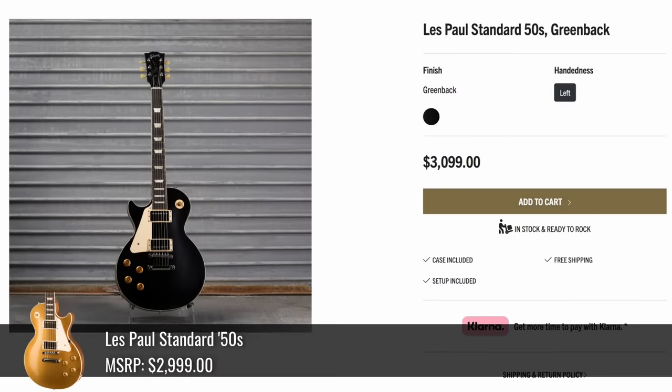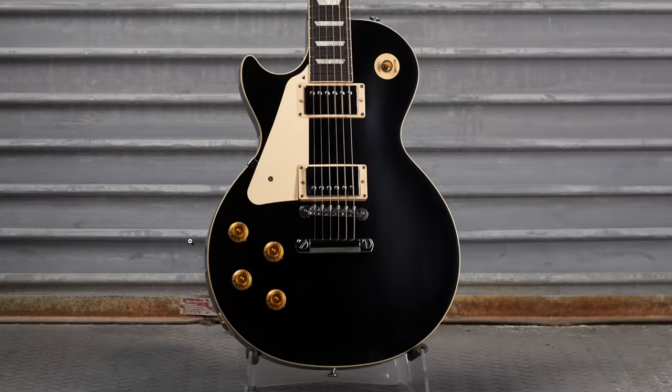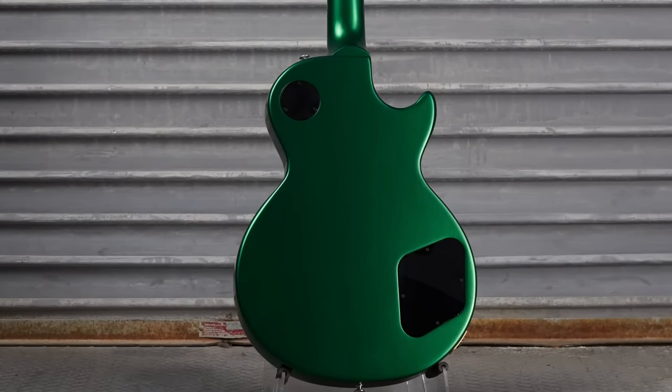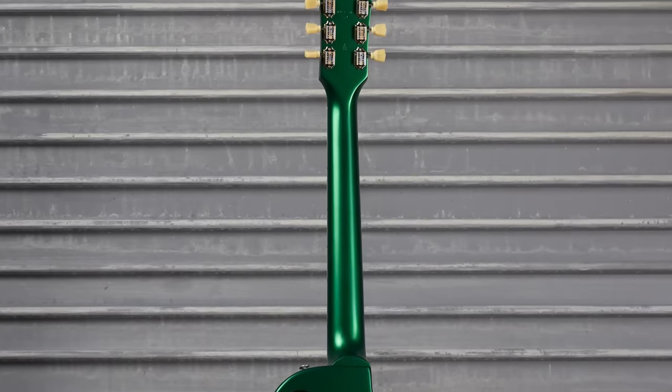Here's an interesting one for you lefties: $3,100 gets you the First Green Back. From the front, it just looks like an ebony Les Paul Standard with nice cream plastics. But as the name implies, the back is green. I'm not sure if it works or not, but I appreciate that they're at least going along with the holiday theme. Unfortunately, they didn't really share a nice side profile shot.